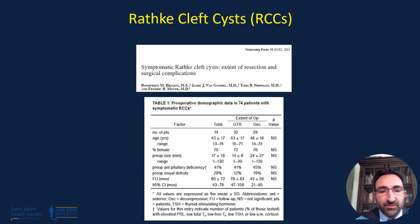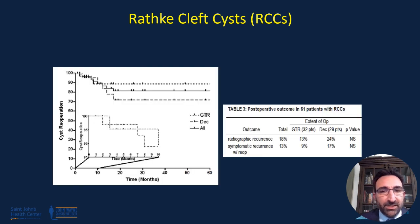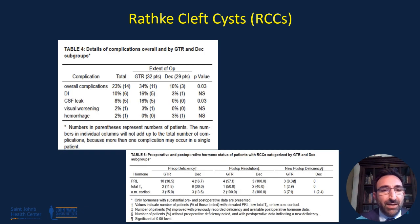In the series published from the Mayo Institute, symptomatic Rathke's cleft cysts did demonstrate a good response with surgery. The gross total resection rate showed a higher chance of progression-free survival of up to 90% out to five years, consistent with symptomatic re-operation rates of about 9% for gross total resection versus 17% for decompression alone. Overall complication rates were nominal, but there was an increased risk of diabetes insipidus with gross total resection as well as CSF leak. Only one patient had worsened vision and one patient developed hemorrhage.